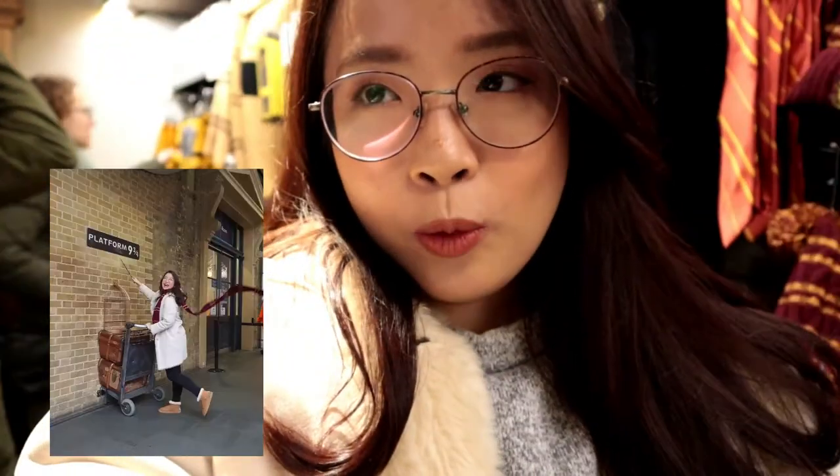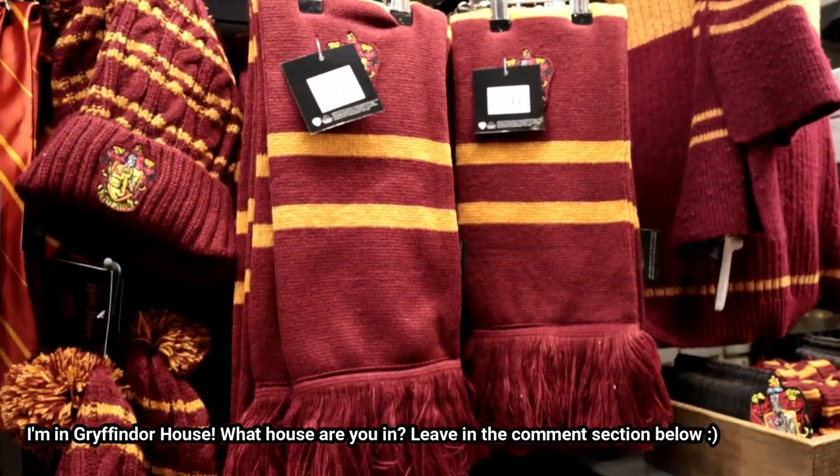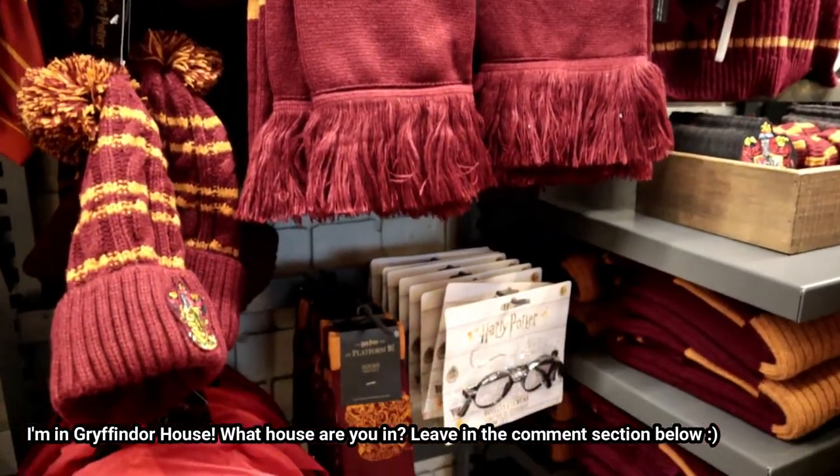We are done taking photos. My photos didn't turn out well so I didn't get any. Both of our pictures turned out bad. Anyway, right now I'm in the merchandising shop, just looking around to see if I'm going to get anything. I'm in Gryffindor house, that's why I'm looking at the Gryffindor section.